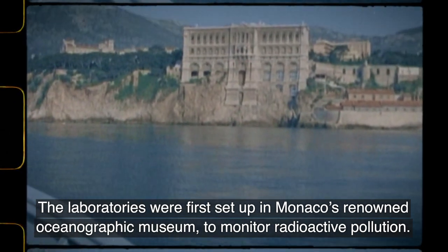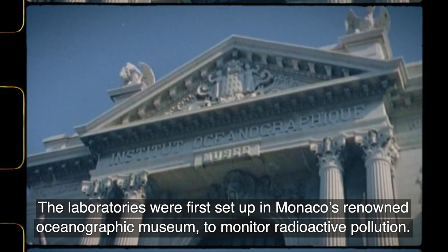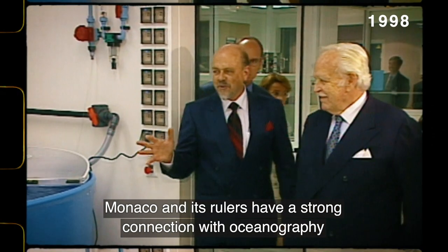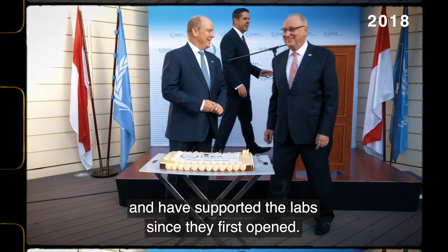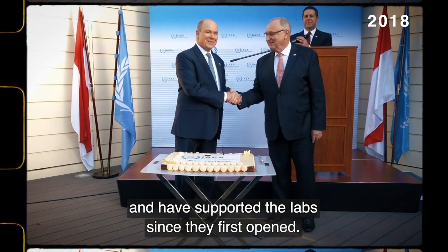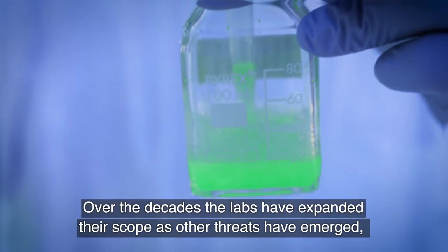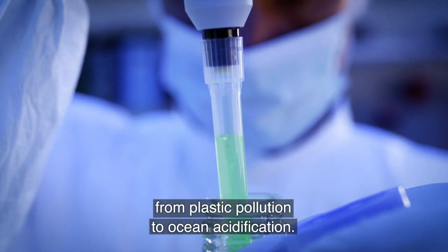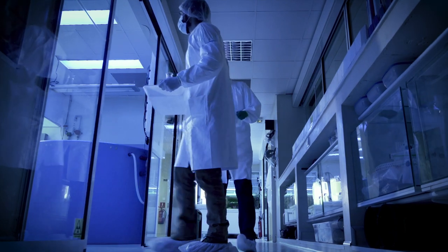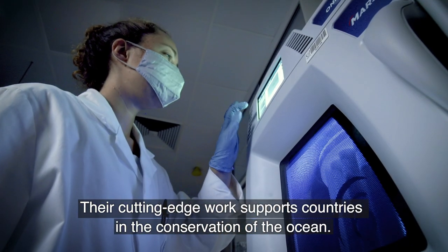The laboratories were first set up in Monaco's renowned Oceanographic Museum to monitor radioactive pollution. Monaco and its rulers have a strong connection with oceanography and have supported the labs since they first opened. Over the decades, the labs have expanded their scope as other threats have emerged, from plastic pollution to ocean acidification. Their cutting-edge work supports countries in the conservation of the ocean.